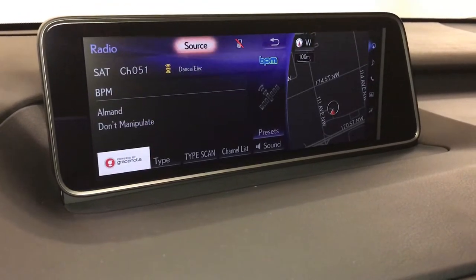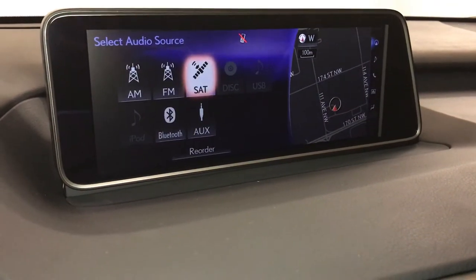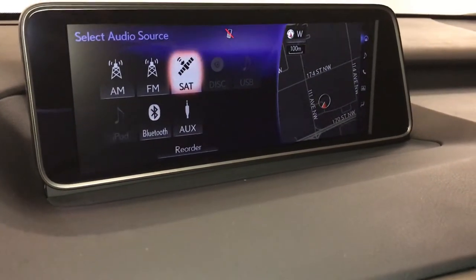15-speaker Mark Levinson premium audio system — AM, FM, satellite, CD, USB auxiliary, and Bluetooth.